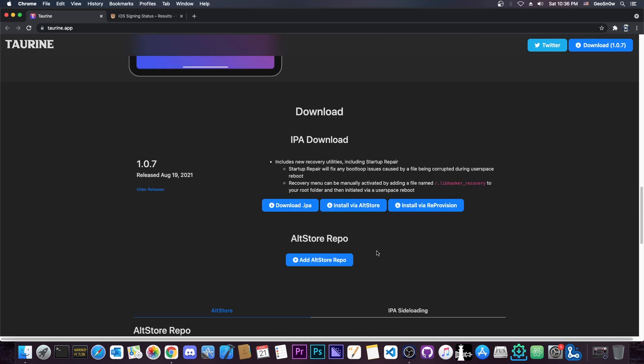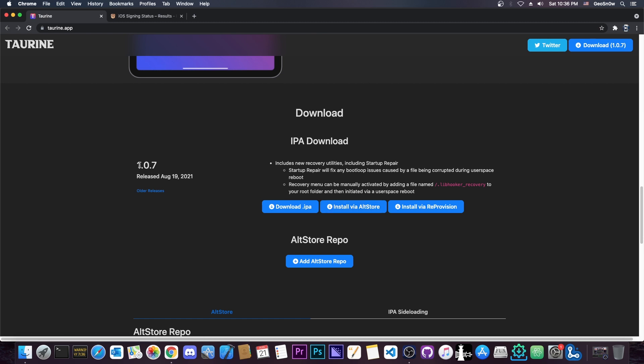So if you've been using another jailbreak and always wanted to give Taurine a try, this is the best moment. Version 1.0.7 was released back on August 19. I'm a little late to the party — I was very busy and wasn't home, so I wasn't able to make a video when it came out.